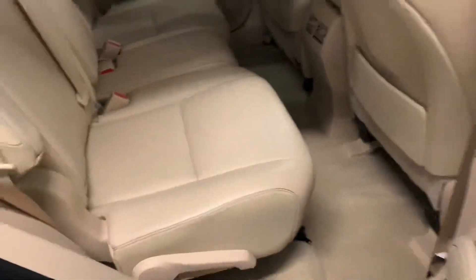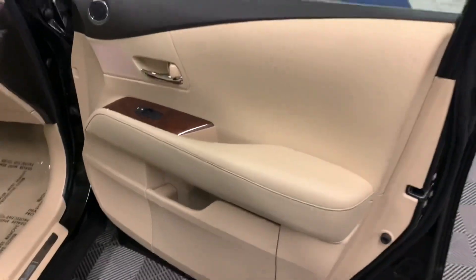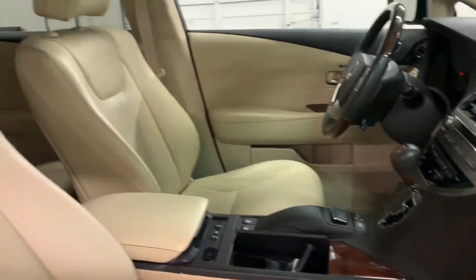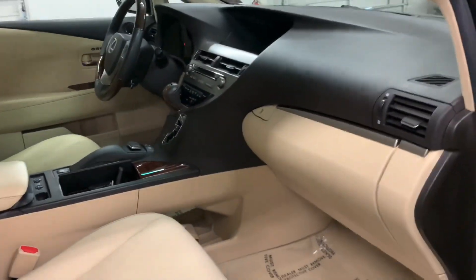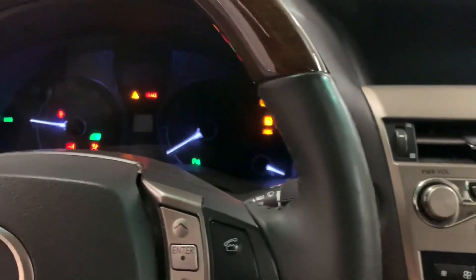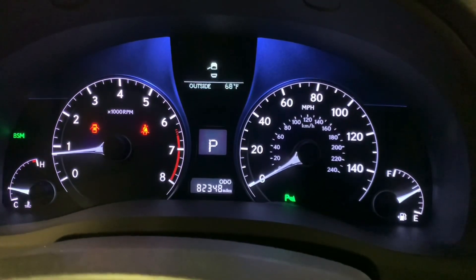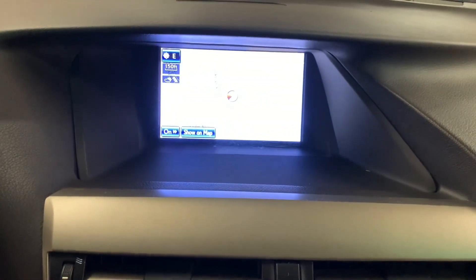You can lower the rear seats and flatten them down for cargo availability. Just a very clean interior on this Lexus. Next we'll crank her up and show you some of the features. The vehicle is going through a self-check — 82,348 are the actual original miles. This one does have the premium package with the nav package, so it has a larger screen.